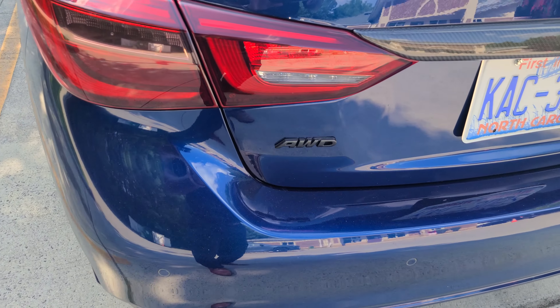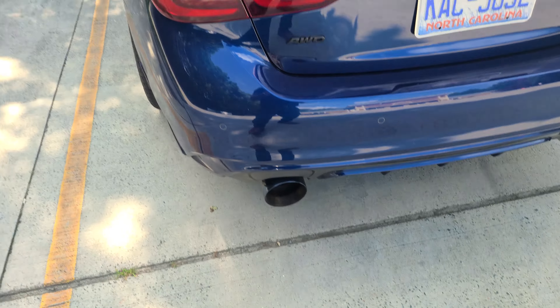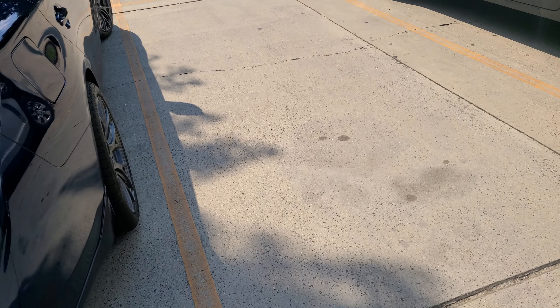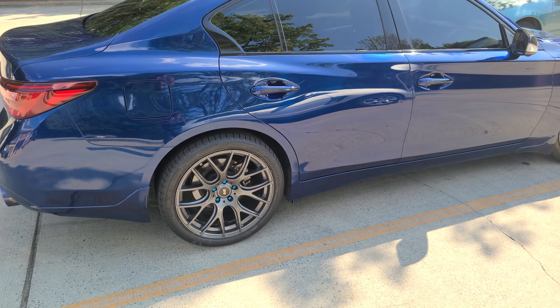I did a badge delete and I just added this all-wheel drive badge. I had a real bad fear of getting towed without knowing I'm all-wheel drive and ruining my drivetrain, so I got that badge off eBay.